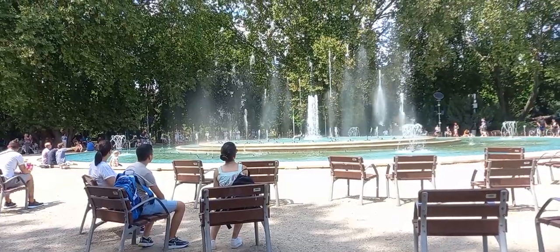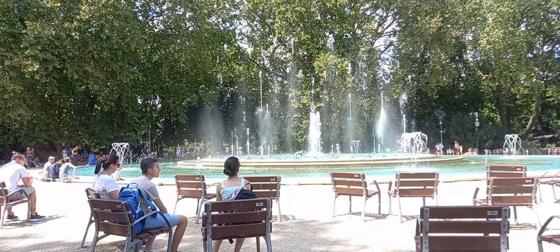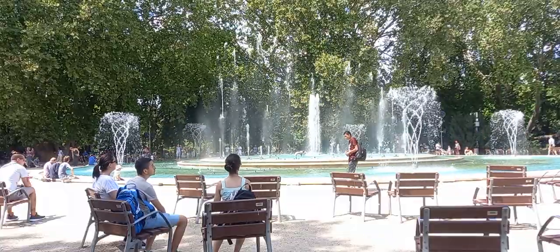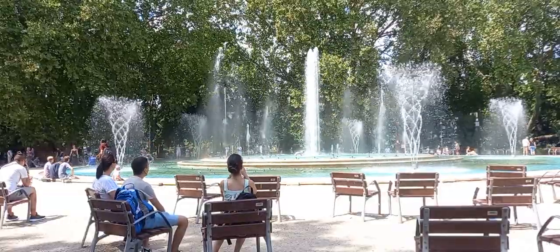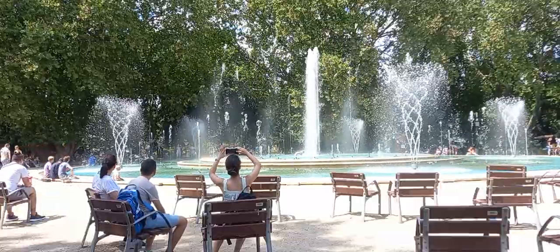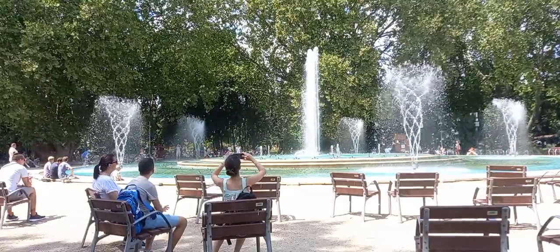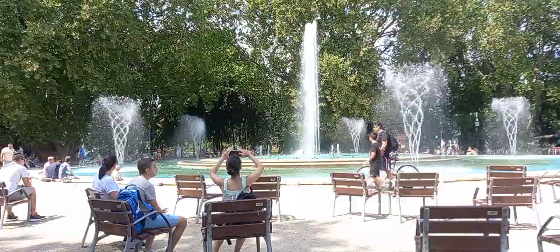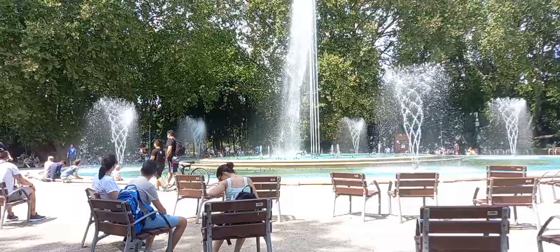I really love the way the water is moving up on this fountain. This is the fountain in Margaret Island — one of the most acoustic fountains in Budapest.